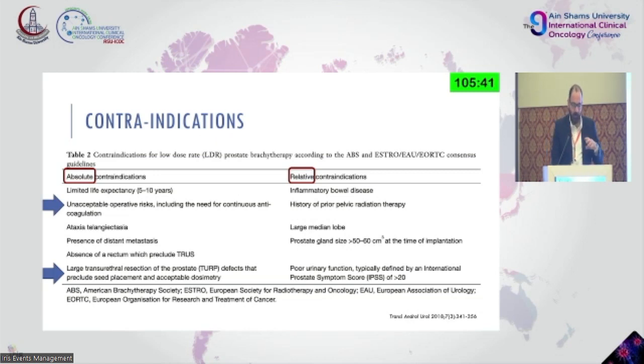Some contraindications — some absolute, some relative. First, in all radiotherapeutic techniques, check if the patient has a limited life expectancy. There is no point treating a 95-year-old with multiple comorbidities. Choose which patients will benefit. There are unacceptable operative risks — some patients cannot withstand anesthesia, which is vital for this procedure. Conditions like ataxia telangiectasia and the presence of metastasis are clear cut.